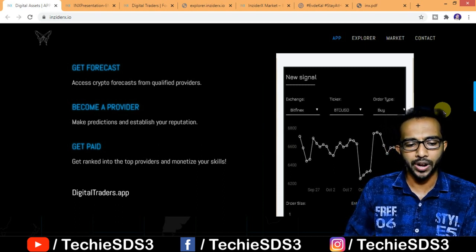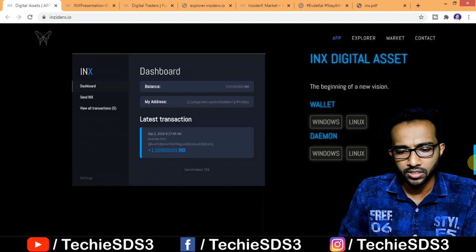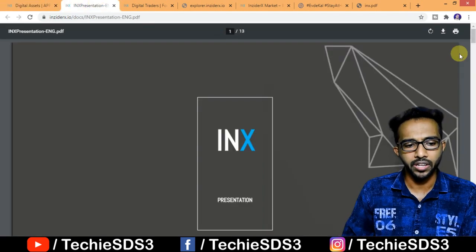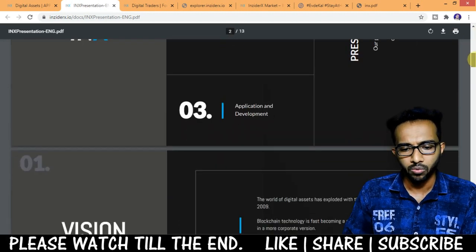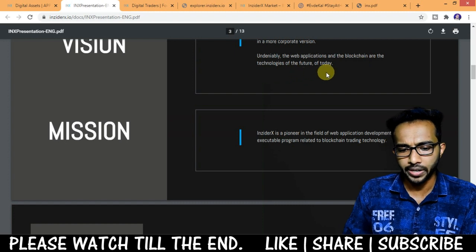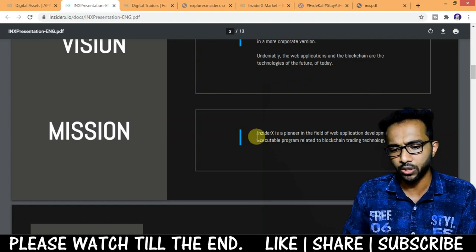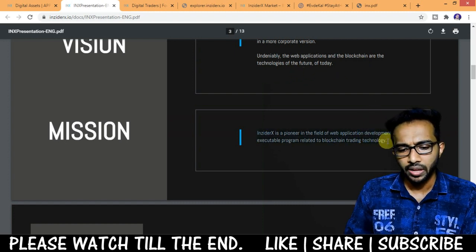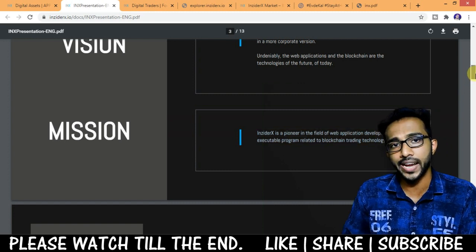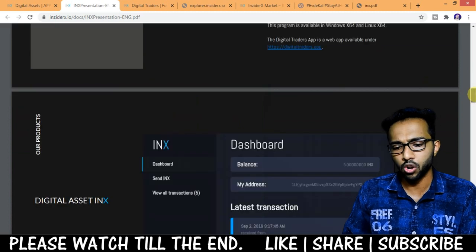You can get forecasts, become a provider, and get paid — all through their own application, the Digital Traders App. From the whitepaper you can get all the details about their project. It's a pioneer in web application development and executable programs related to blockchain trading technology. INX is the digital asset developed by InsiderX based on multi-chain technology.